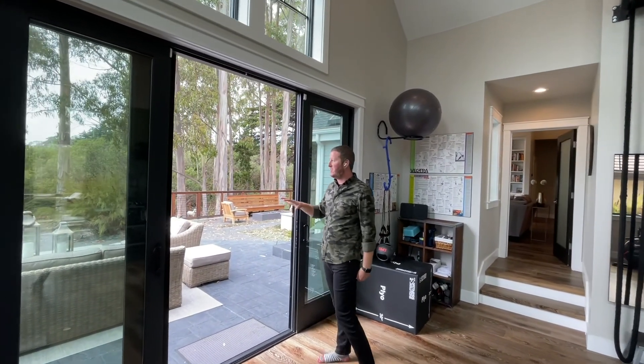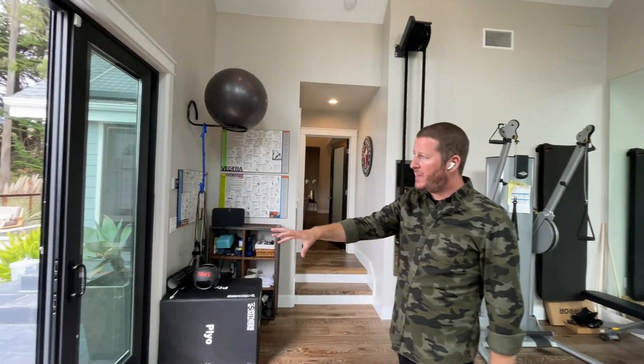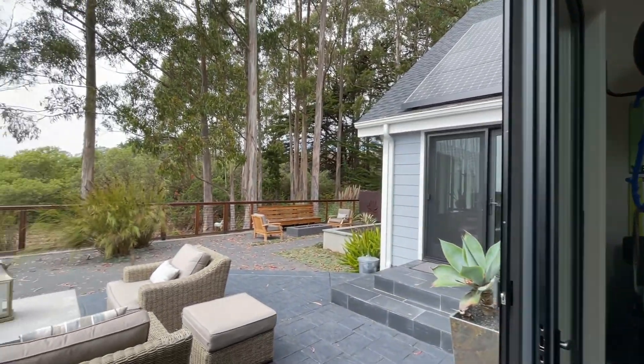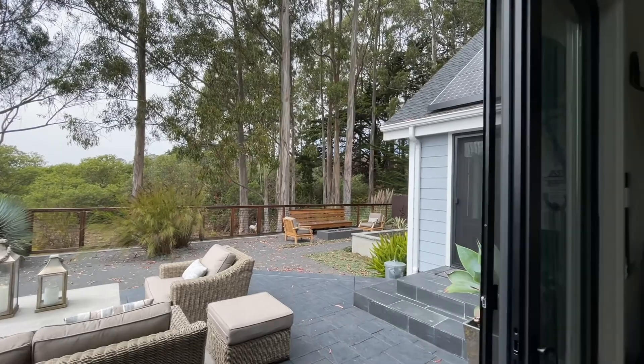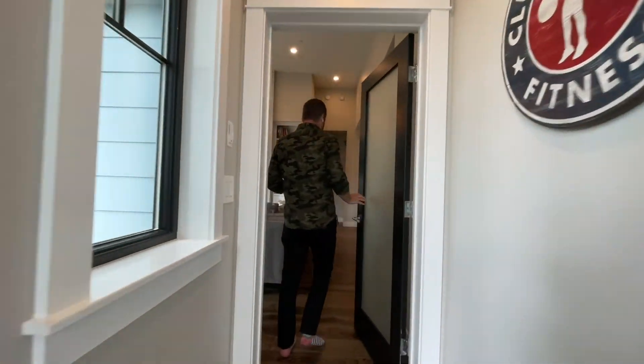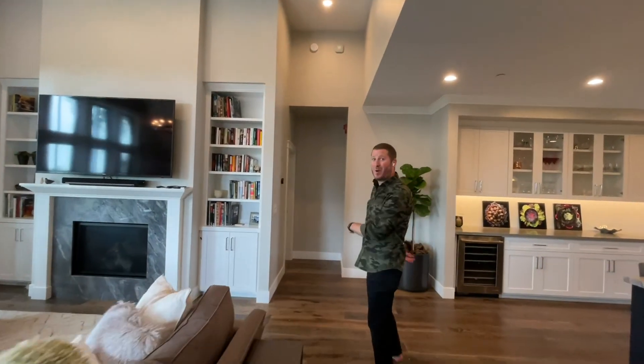To give you a little sneak peek of the backyard — you've got this really great seating space here, and seating spaces on the other side. But before we go out there, let's take a look at the rest of the space. As you come out of the gym, just directly across from the living space is the primary bedroom.